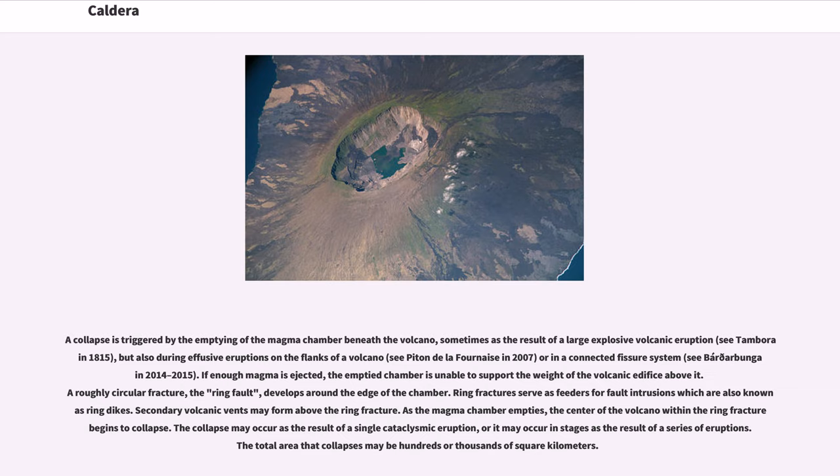Ring fractures serve as feeders for fault intrusions, which are also known as ring dikes. Secondary volcanic vents may form above the ring fracture. As the magma chamber empties, the center of the volcano within the ring fracture begins to collapse. The collapse may occur as the result of a single cataclysmic eruption, or it may occur in stages as the result of a series of eruptions. The total area that collapses may be hundreds or thousands of square kilometers.